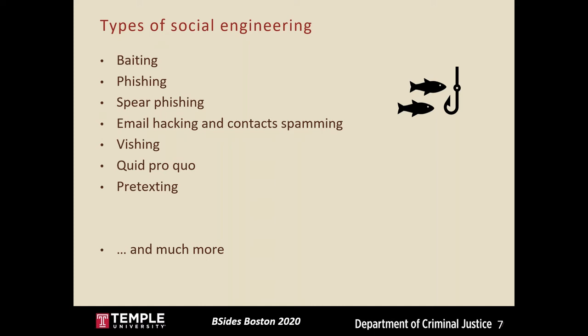Phishing refers to the ways an attacker can trick a target into providing personal information, usually through email, often by posing as a legitimate or trustworthy entity. Spear phishing is a form of phishing that occurs when an attacker targets someone within a specific organization, sending seemingly relevant emails with malicious links. Email hacking and contact spamming occurs when an email is hacked and contacts are spammed with malicious emails from that account. Vishing, or voice phishing, refers to phishing over the phone, where a cyber criminal poses as a trusted individual such as a bank and requests personal info.